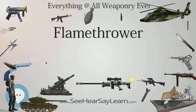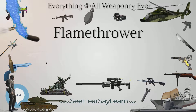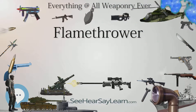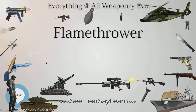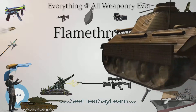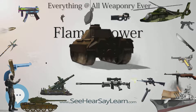Some flamethrowers project a stream of ignited flammable liquid while some project a long gas flame. Most military flamethrowers use liquids, but commercial flamethrowers tend to use high-pressure propane and natural gas, which is considered safer as they die out faster and are easier to put out. In comparison, a liquid flamethrower's fuel sticks to its targets and is mostly oil-based and thus harder to put out with water.